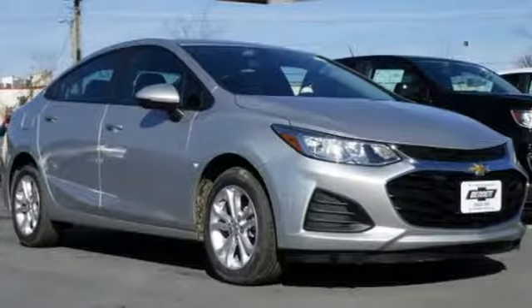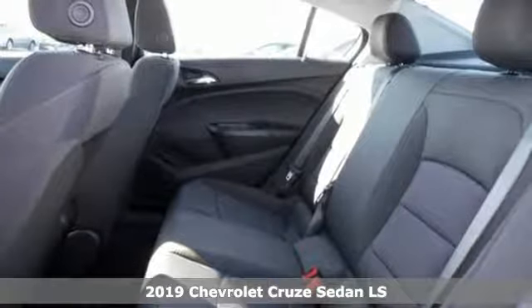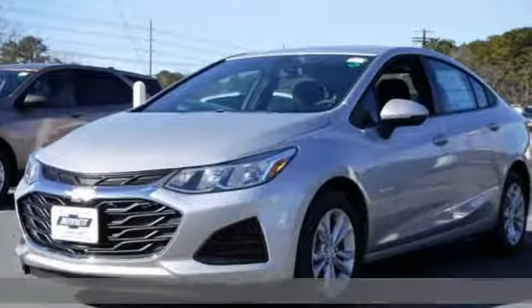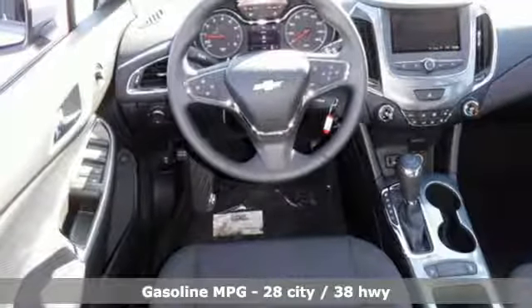It's a new 2019 Chevrolet Cruze. Forge a bold path with its beautiful fusion of style and efficiency with a sporty presence and liberating economy. It comes with the features you need and better yet want.